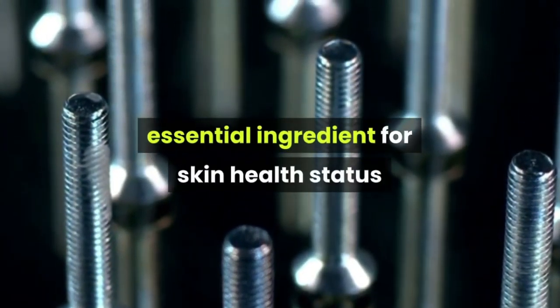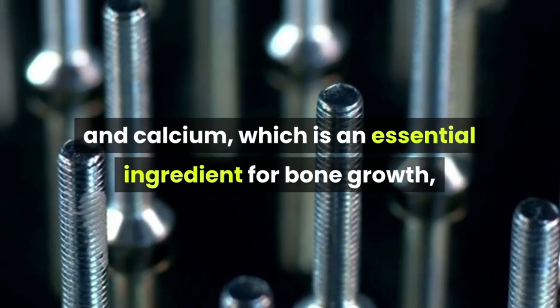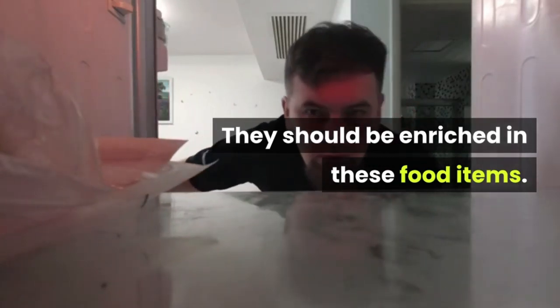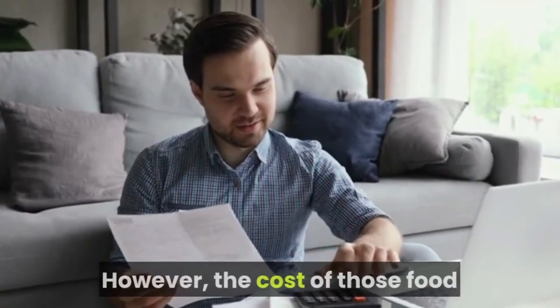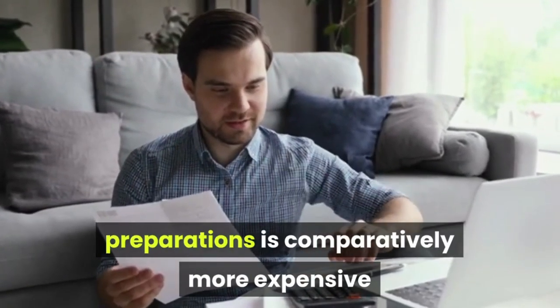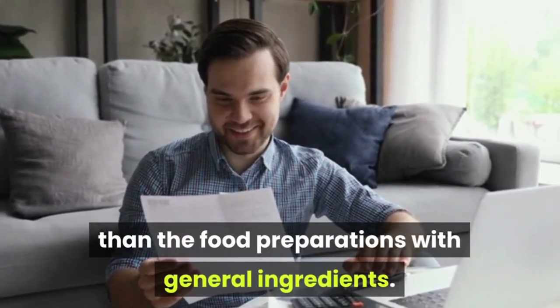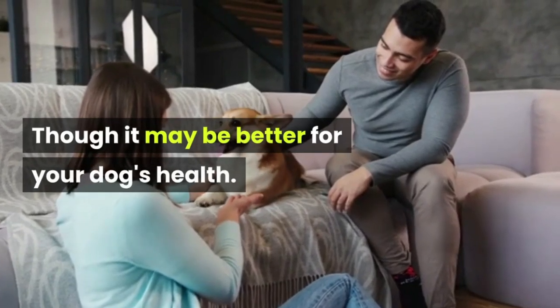Furthermore, minerals like zinc are an essential ingredient for skin health status, and calcium, which is an essential ingredient for bone growth and tonicity of muscles, should be enriched in these food items. However, the cost of those food preparations is comparatively more expensive than the food preparations with general ingredients.